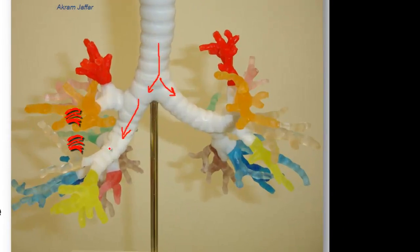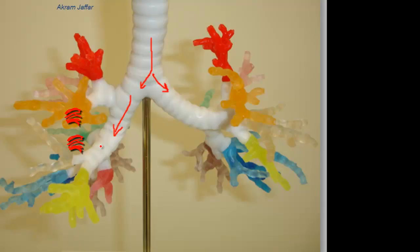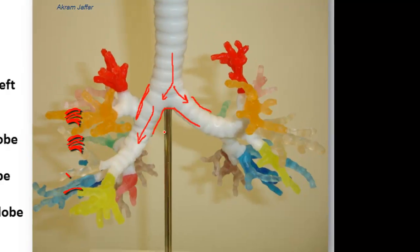Look at the right main bronchus. It is wider than the left main bronchus, and it is more in line with the trachea. There is more angulation in the left main bronchus compared with the right. So the foreign body is more likely to go into the right because the right main bronchus is wider, more in line with the trachea, and shorter than the left main bronchus.